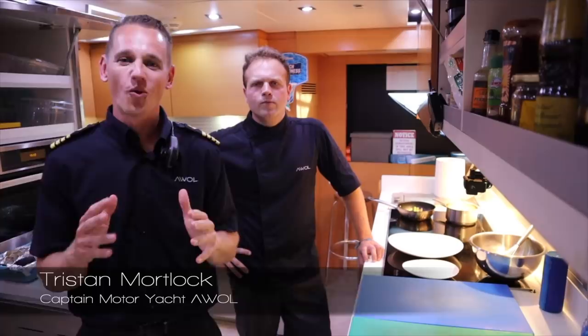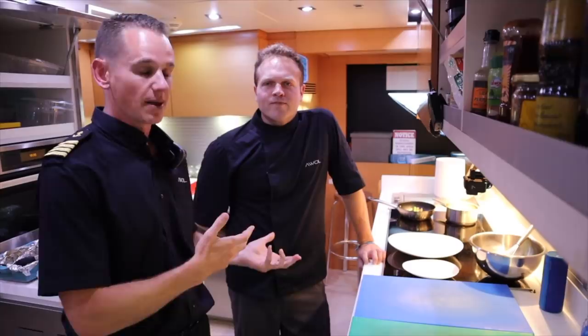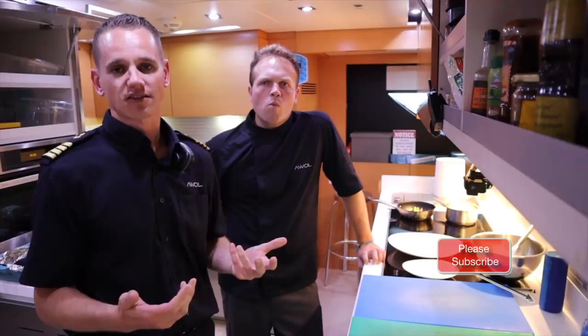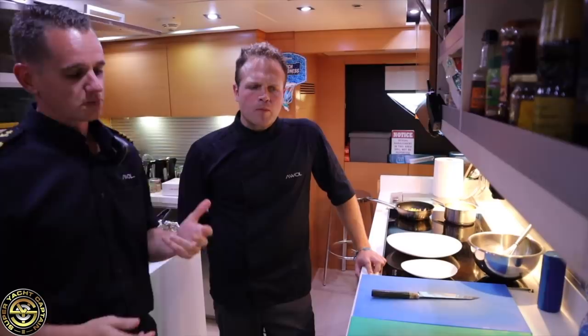Welcome back to the channel and the vlog. My name is Tristan Mortlock, this is Captain's Vlog. Today we're joined by Chef James — welcome to the channel. We're going to be showing you what James does during dinner service for the guests, currently docked here in Saint-Tropez. It's coming up to 8 p.m. and James is going to talk to us about what it's like to be a chef in the superyacht industry.